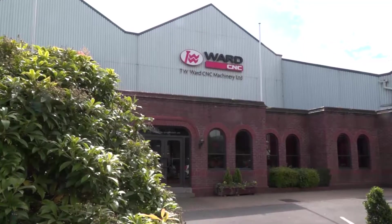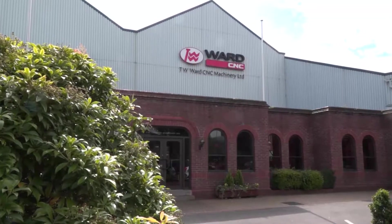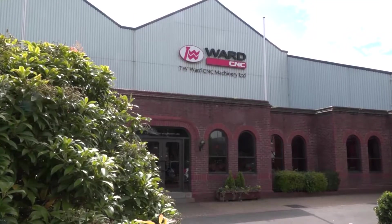Andrew, you're the sales director here at TW Ward. Could you tell me a little bit more about the background? Certainly. TW Ward have been in business for many, many years. The original Thomas W Ward company was founded in 1878, and we've been a private machine company known as TW Ward CNC Machinery since 1981.